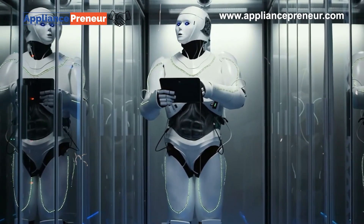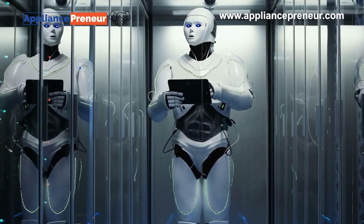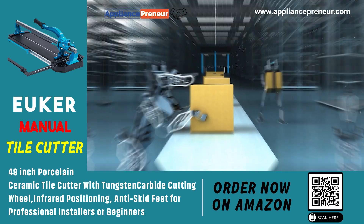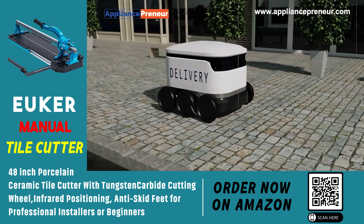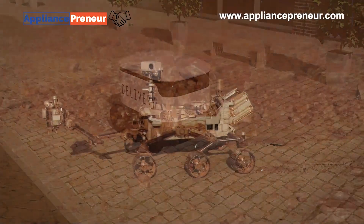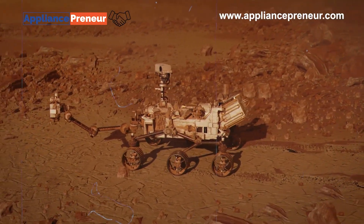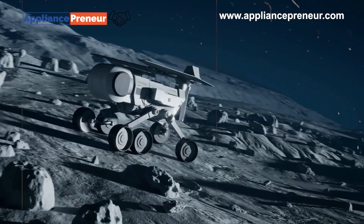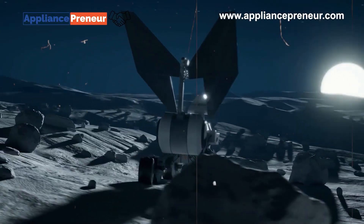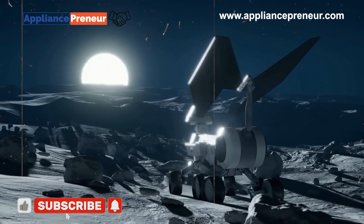Autonomous robots operate independently without human input, thanks to advanced sensors, artificial intelligence, and navigation technology. From self-driving cars to delivery robots, these robots are designed to function in the real world. Exploration robots, like those sent to Mars, are also autonomous — they navigate challenging terrains and gather data, pushing the boundaries of what robots can achieve. Autonomous robots must make quick, accurate decisions to safely move through unpredictable environments.